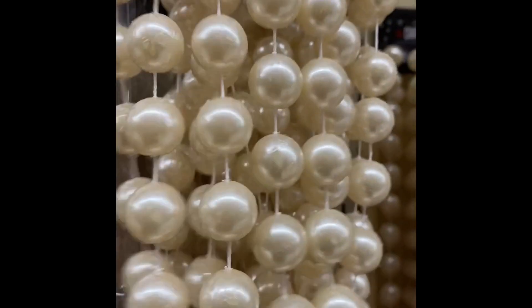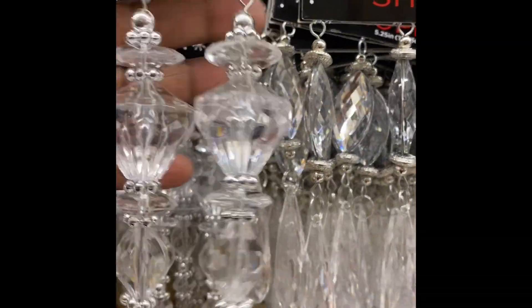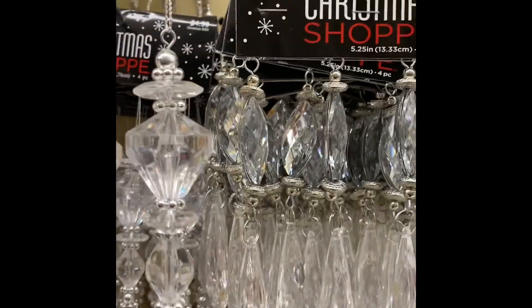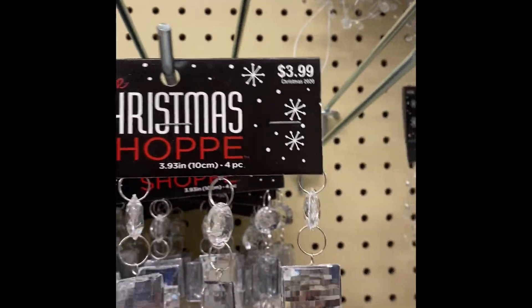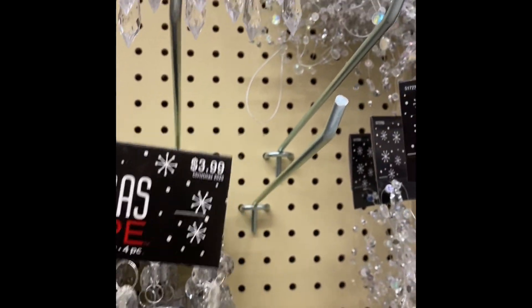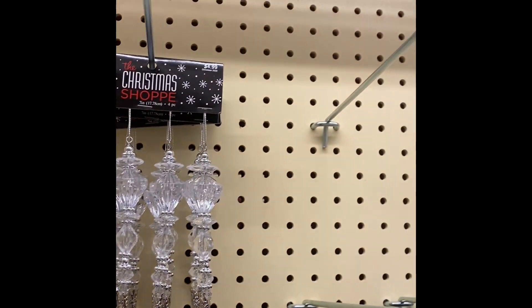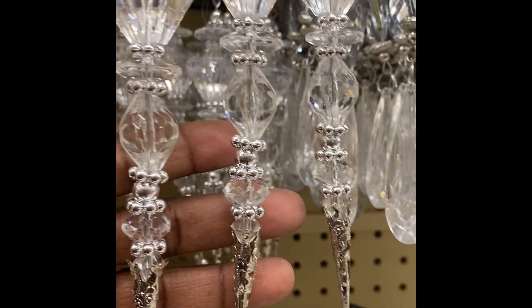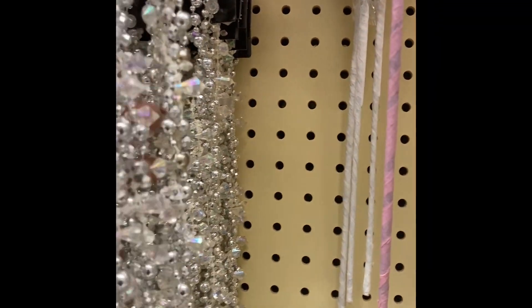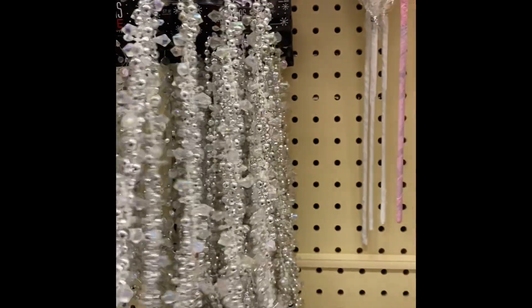Look at the chandelier — you can do some stuff with this. $3.99, $3.99 — those are gorgeous, oh my goodness! Look at that — is there some more? Oh yeah! A wraparound tree — $7.99.